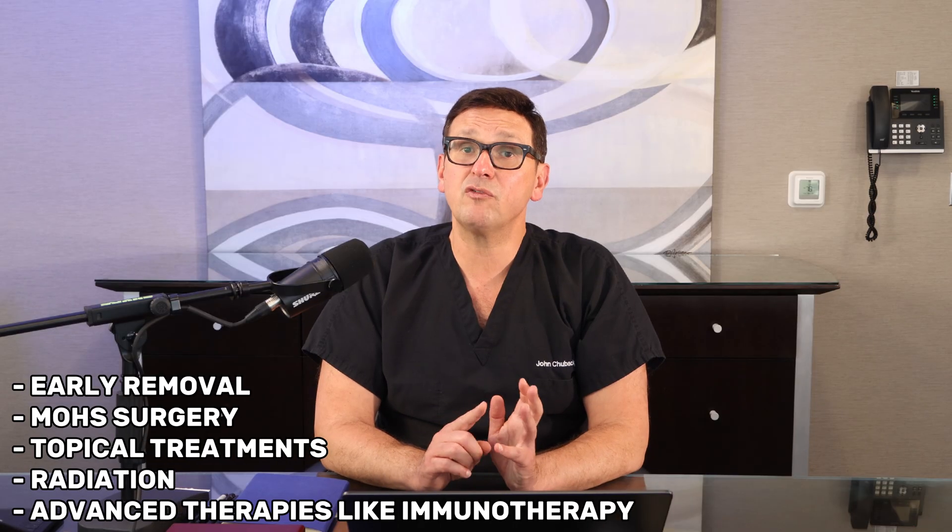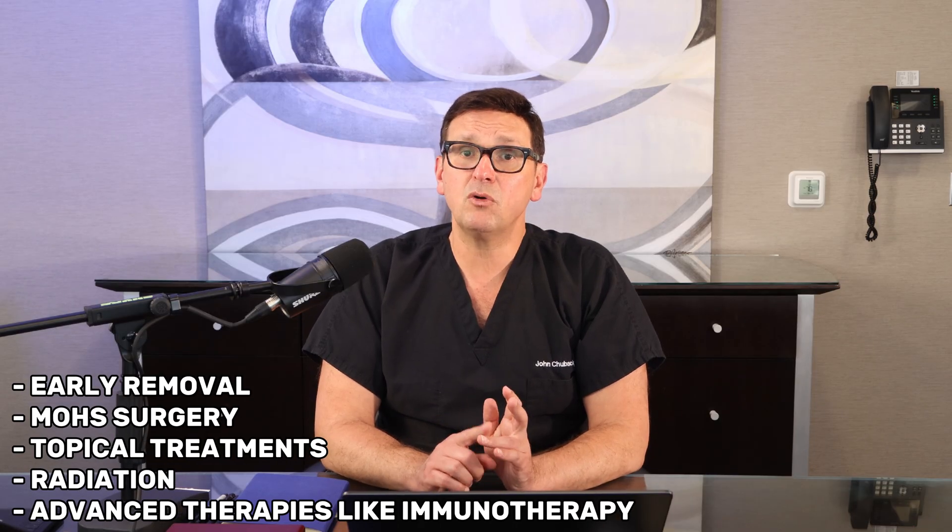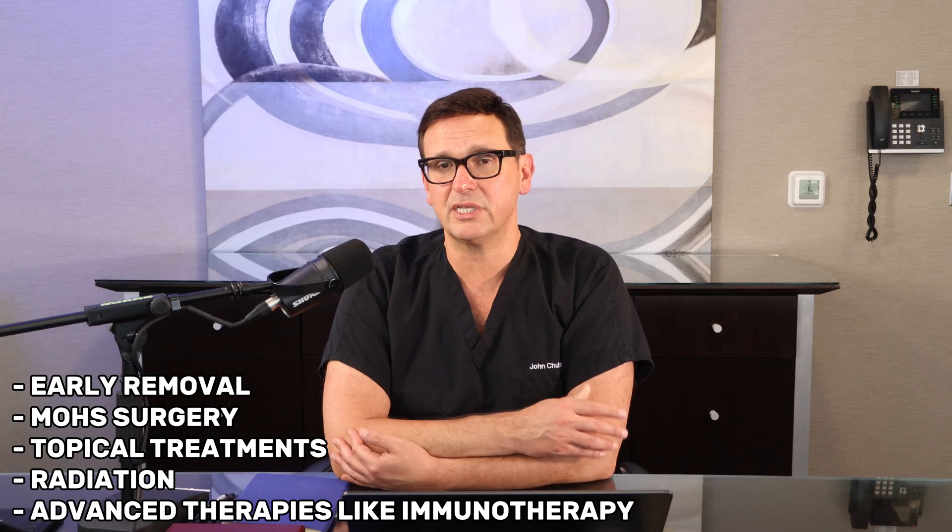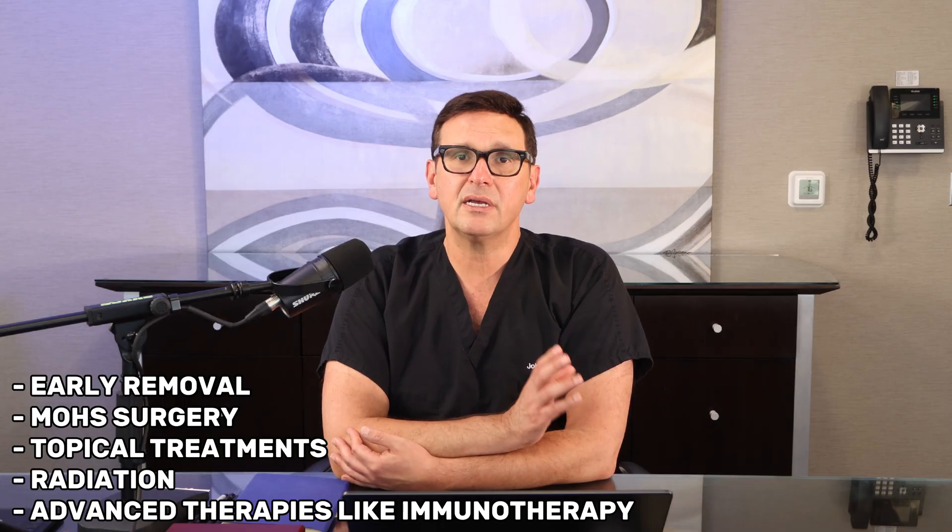We talked also about prevention strategies: sunscreen, protective clothing, shade, avoiding tanning beds, and regular self-checks. These small daily habits can dramatically cut your lifetime risk of skin cancer. Then we touched on treatment options: early removal is often curative. Mohs surgery, topical treatments, radiation, and advanced therapies like immunotherapy give doctors more tools than ever before in curing skin cancers.